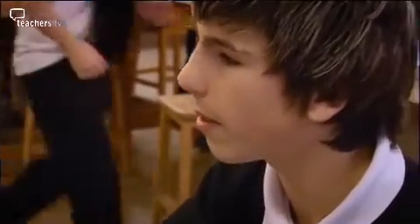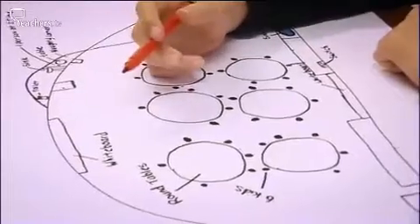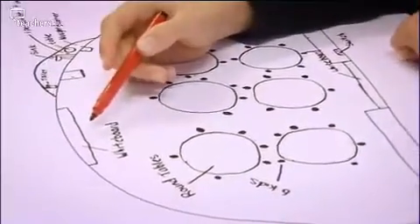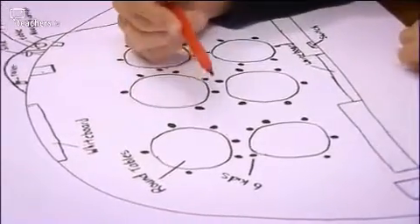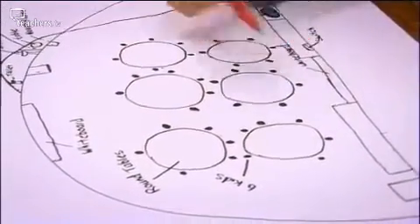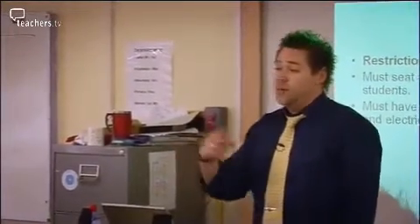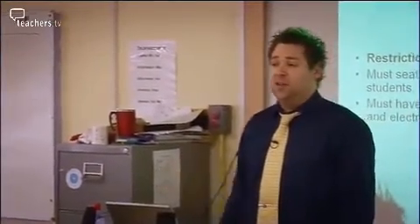Two whiteboards are planned so that students sitting with their backs to one can see in both directions. A student suggests getting a projector to reflect off one whiteboard onto the other, or a dual-ended projector that can show on both sides. Simon then invites students to share their ideas with the class so they can consider changes to the design.